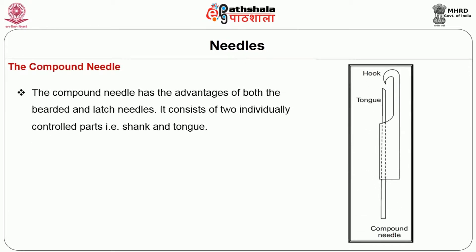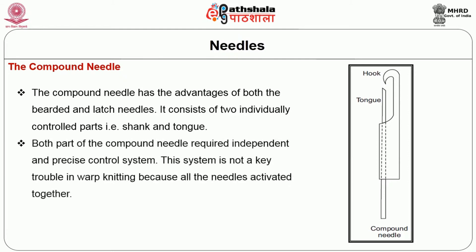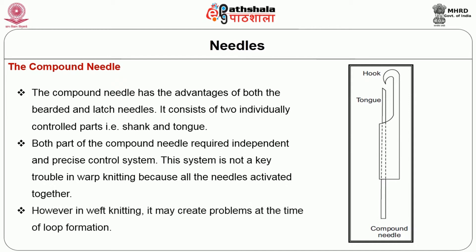The latch needle is called a self-acting needle. This type of needle is shaped into a flattened wire shank with a latched hook end. The latch swings by the rivet and closes the tip of the hook; it is placed at the opposite end of the needle and inserted with a cam to move up and down. There is no auxiliary device required to form a loop. The last one is the compound needle, which has advantages of both the beard and latch needles. It consists of two individually controlled parts — the shank and tongue. However, in weft knitting it may create problems at the time of loop formation.